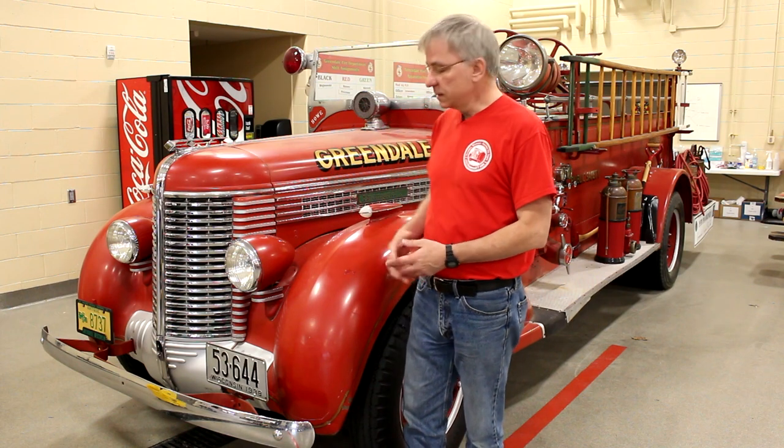Hello, I'm Steve Peters with the Greendale Historical Society here in Greendale, Wisconsin. I'm here today with our 1938 Diamond T fire engine.